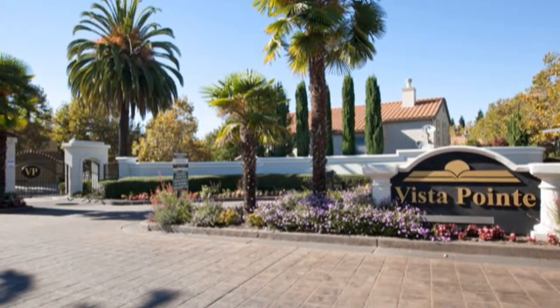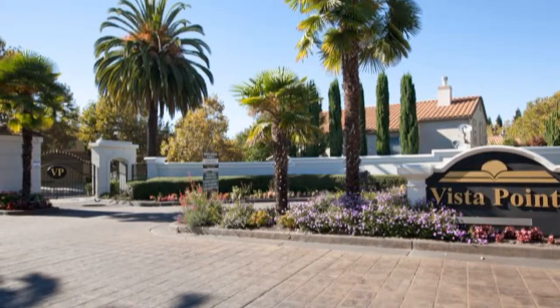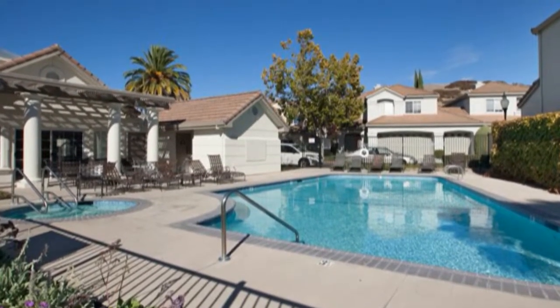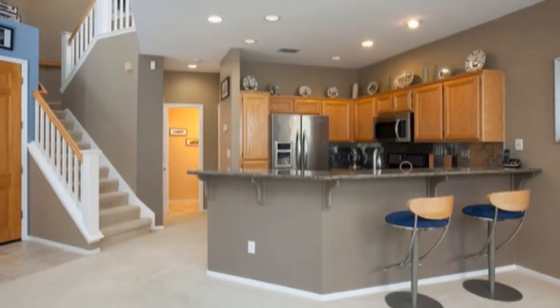1001 Vista Point Circle is situated in an impeccable gated community in the city of San Ramon, with community pool and spa. This three bedroom, two and a half bathroom home has over 1,500 square feet of living space and has been beautifully updated throughout.